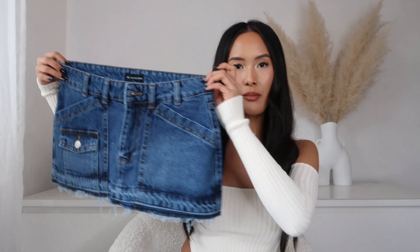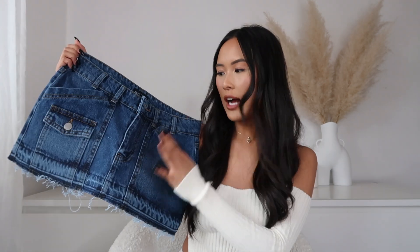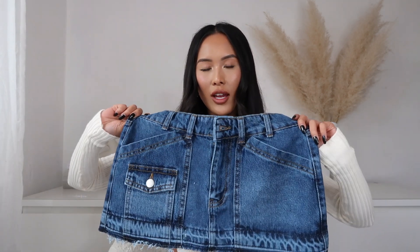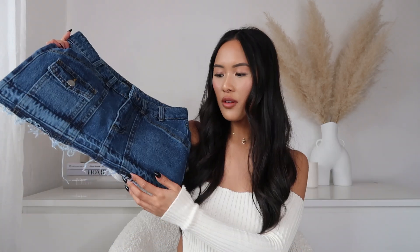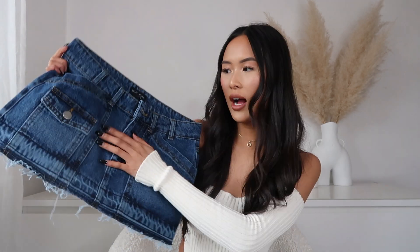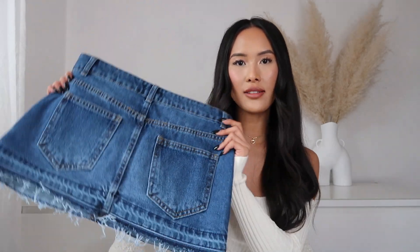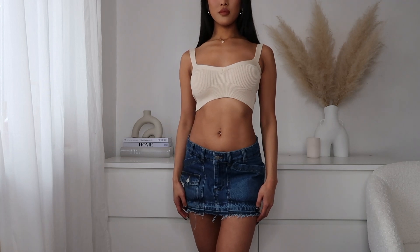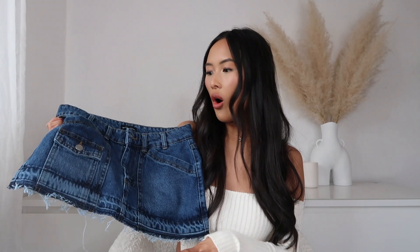Next I picked up this mini denim skirt. I love the color of this denim — I don't usually gravitate toward darker denims but with a skirt it just looks so nice. I love the fray detailing as well, and it's got a pocket on the front and two pockets on the back. I picked this up in a size 4. You could pair this with any top or even a hoodie.